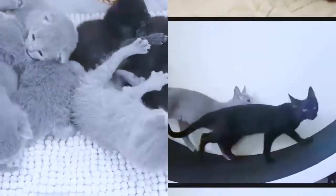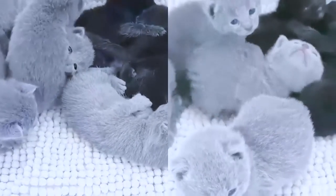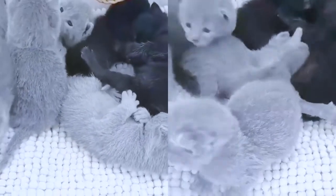Do Russian blue cats like to be held? This is a reserved cat, but once he gets comfortable with you he can be a playful, loving companion. Described as elegant and reserved, the Russian blue personality is affectionate but not clingy toward family members.